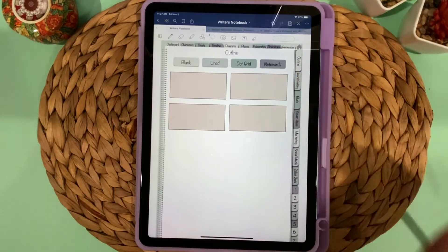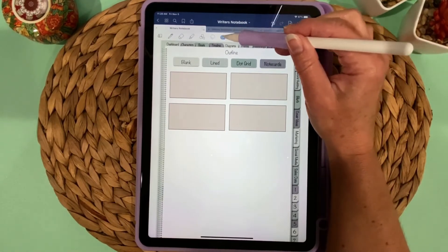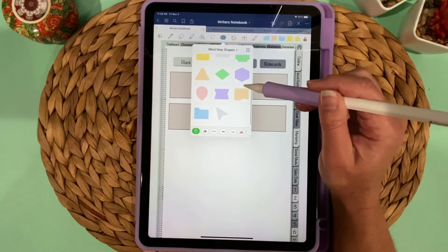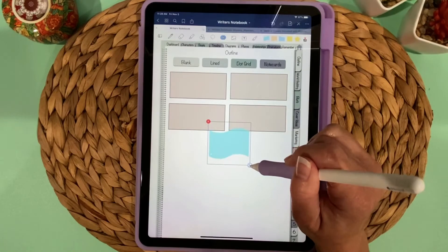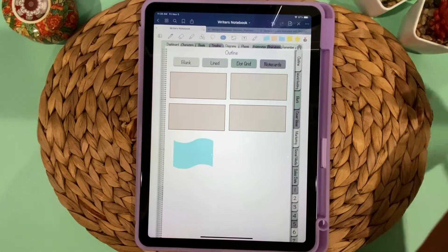Within GoodNotes itself there's also something called Elements — that little icon in the toolbar — which includes stickers that come with the program, looking like sticky notes. You can use those as well. I included the colorful note cards to give you something that looks more like an actual note card.